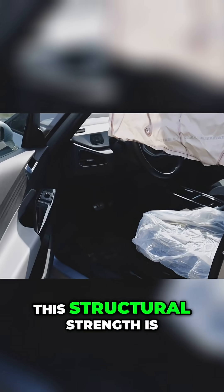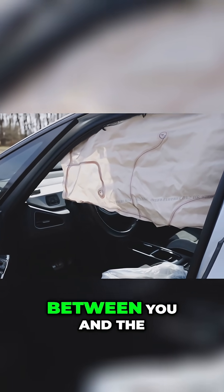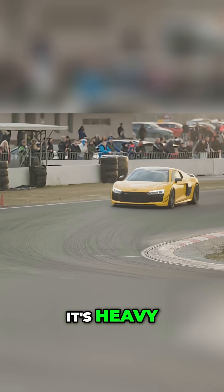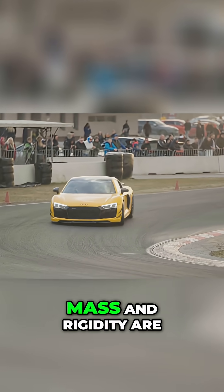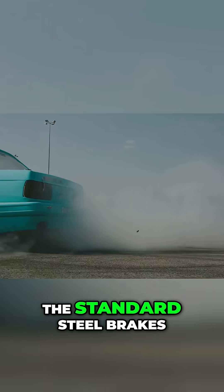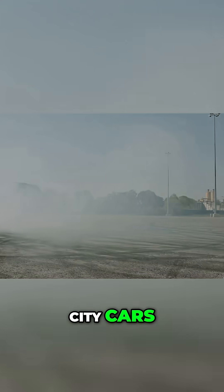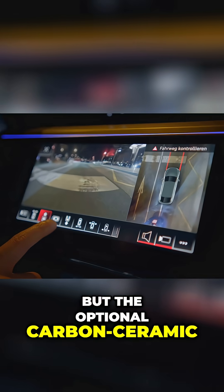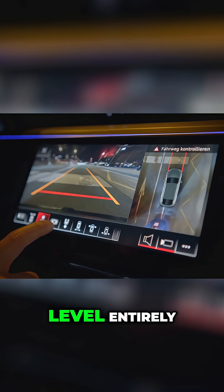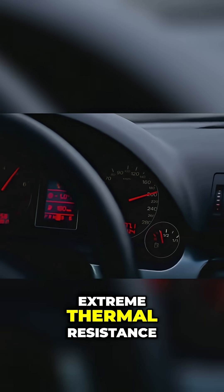This structural strength is the first and most crucial line of defense, a purely physical barrier between you and the outside world. It's heavy, yes, but in a collision, mass and rigidity are your best friends. The standard steel brakes are already larger than the wheels on some city cars, but the optional carbon ceramic discs are on another level entirely. They are a critical safety component designed for extreme thermal resistance.